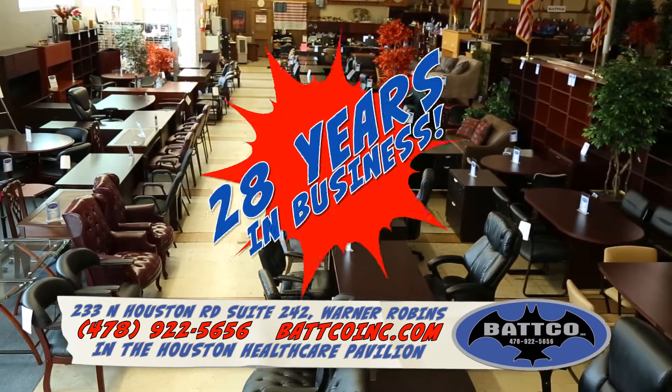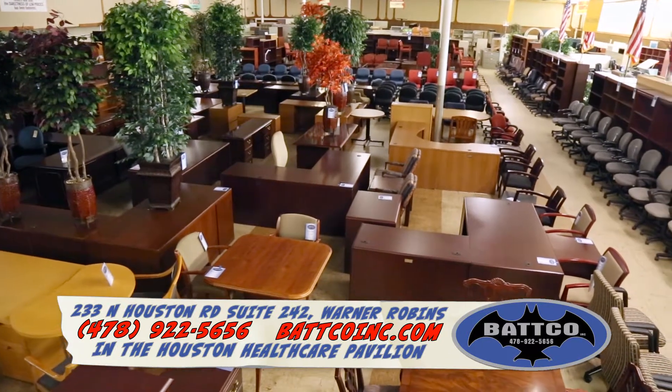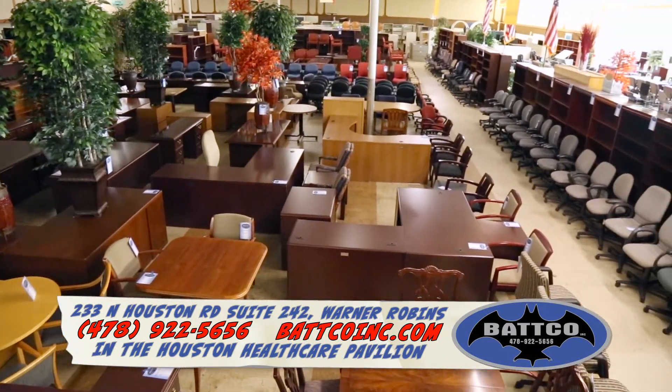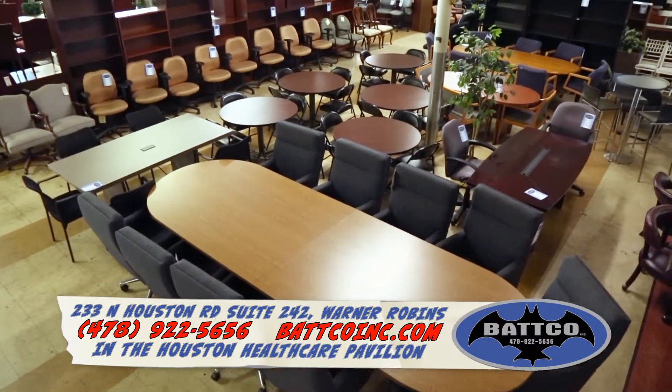Batco Office Furniture is celebrating 28 years in business with great prices on our huge selection of new and used office furniture in our 30,000 square foot showroom. Batco's new office furniture is direct from the manufacturer, so nobody beats our prices.